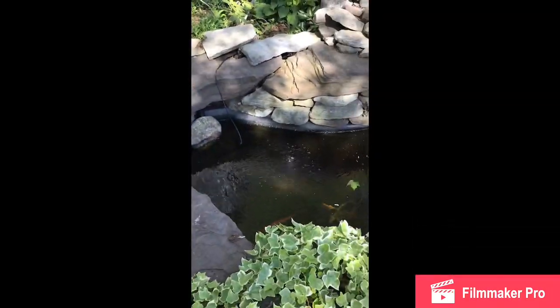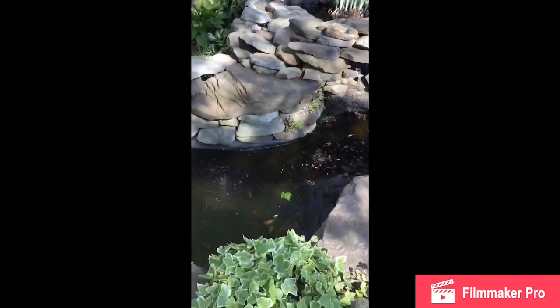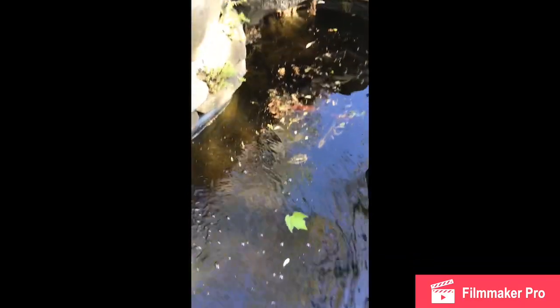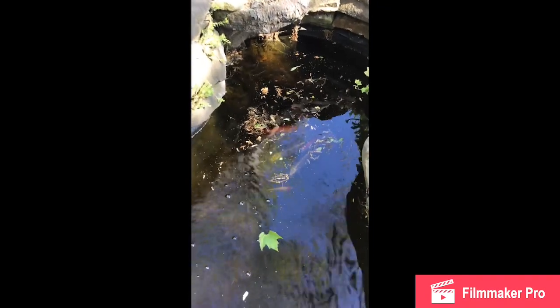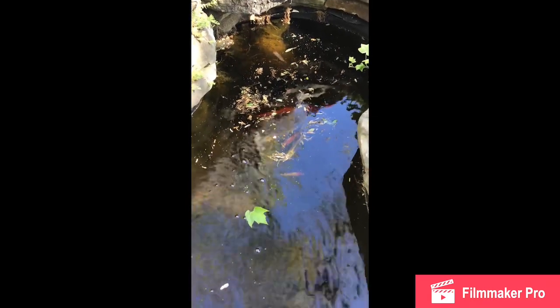I'm at my neighbor's house and I wanted to show you her pond. Doesn't she have a pretty pond? Can you see what's inside? Does anybody know what kind of fish they are? They're called koi. Right now I can't feed them, but I used to feed them all the time. It's too cold to feed them, or they would come to me if I tried to put my hand in there, but they wouldn't hurt me. They're nice fish.